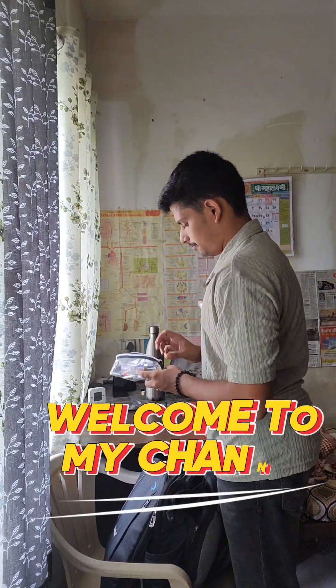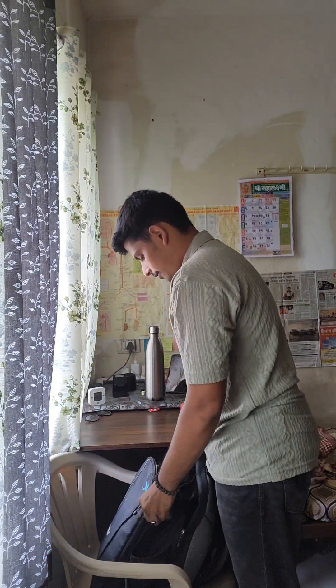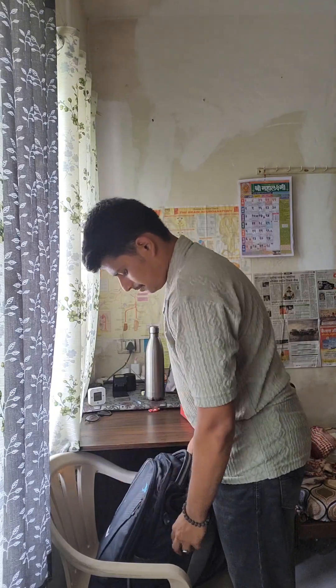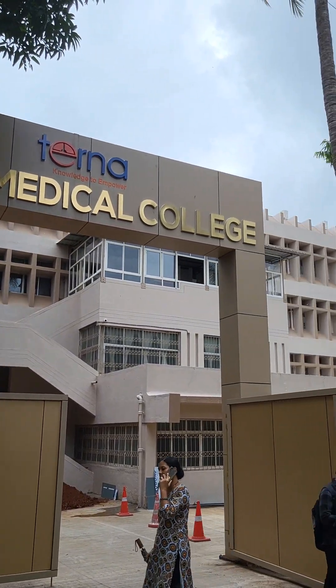Hey everyone, welcome back to my channel MedCrime. In this video I'm going to give you a full tour of my college campus, Terna Medical College. Let's go! This is the entrance gate of our college.